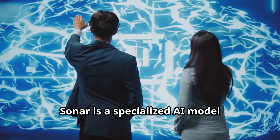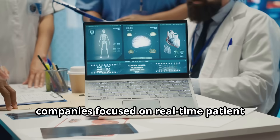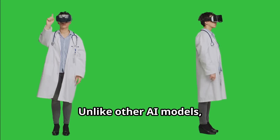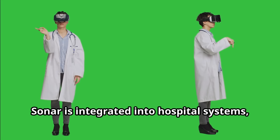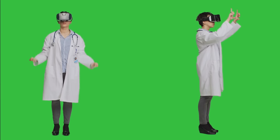Sonar is a specialized AI model developed by a consortium of medical AI companies focused on real-time patient monitoring and diagnostics. Unlike other AI models, Sonar is integrated into hospital systems, electronic health records, and diagnostic tools.